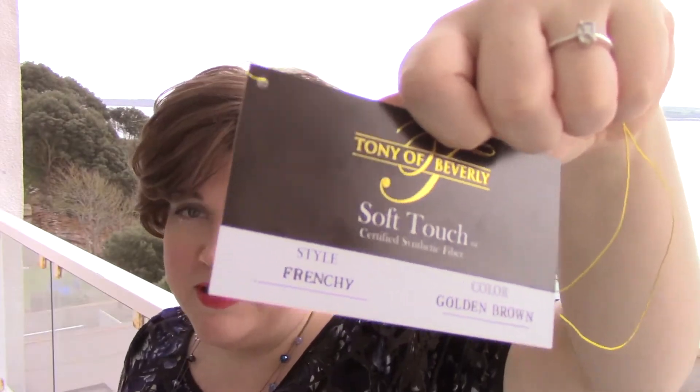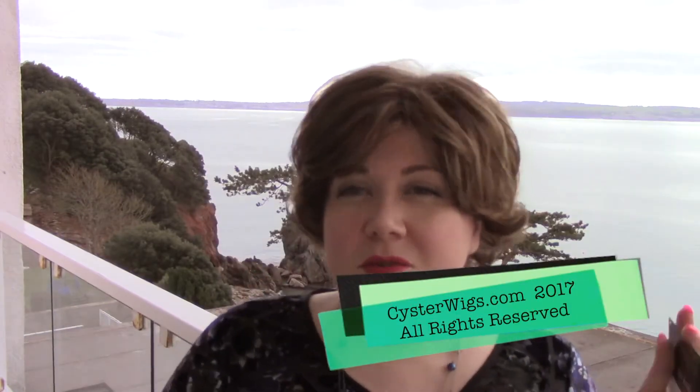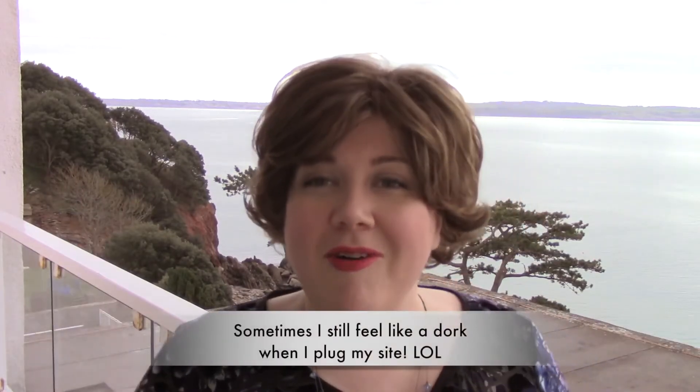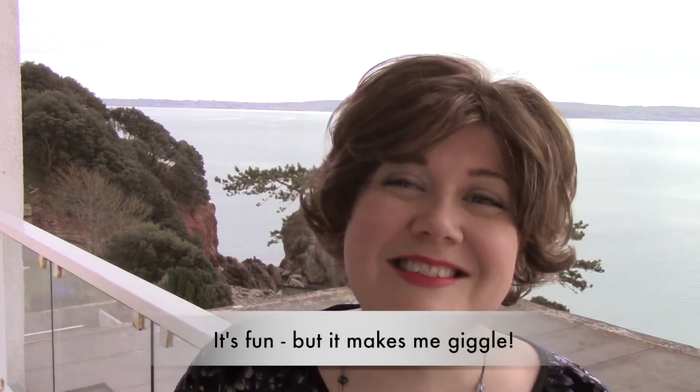Frenchie is an adorable wig. Let me go ahead and put her back on for you. This has been my review of the Frenchie wig by Tonya Beverly — a really easy-to-wear wig, very comfortable on, in a very natural and pretty warm golden brown color. I'm Heather from CysterWigs.com — that's C-Y-S-T-E-R-W-I-G-S dot com. We're on YouTube, Instagram, and our own website — we're everywhere. Check us out. Until next time, I hope you have a great afternoon. Bye-bye.